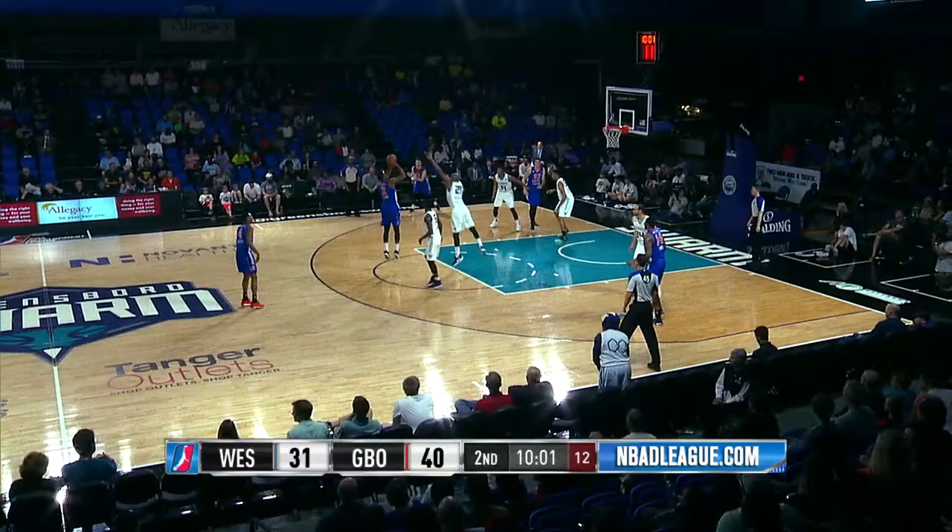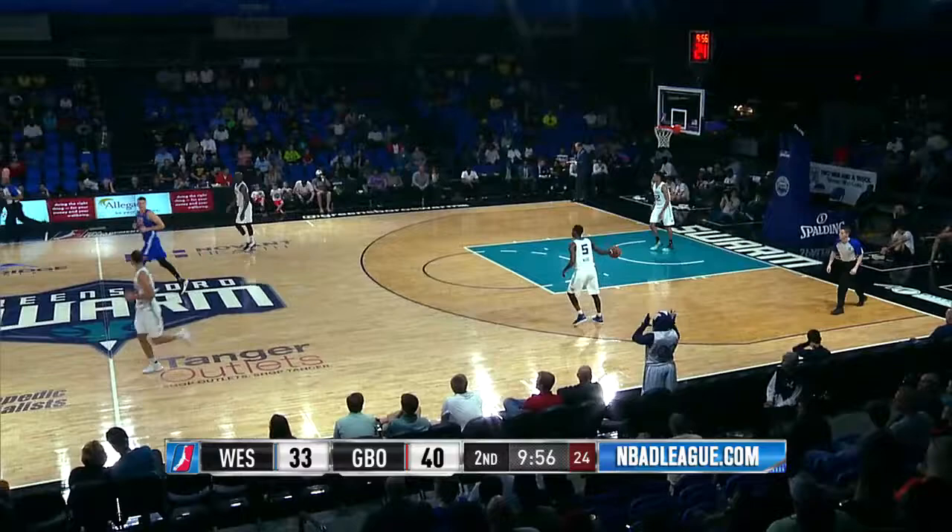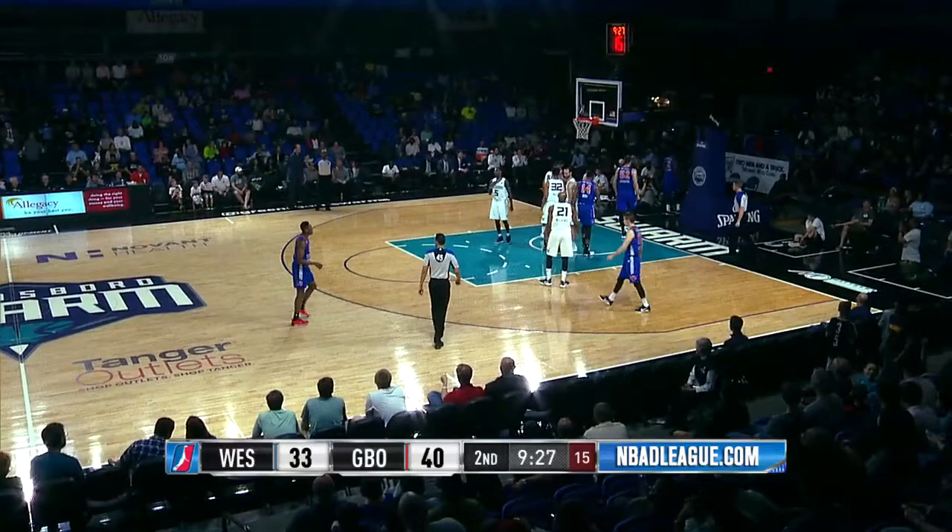Now to Lamb, just beyond the free throw line. Such a pretty stroke by Deron Lamb. Lamb baseline and count it. Deron Lamb heating up.